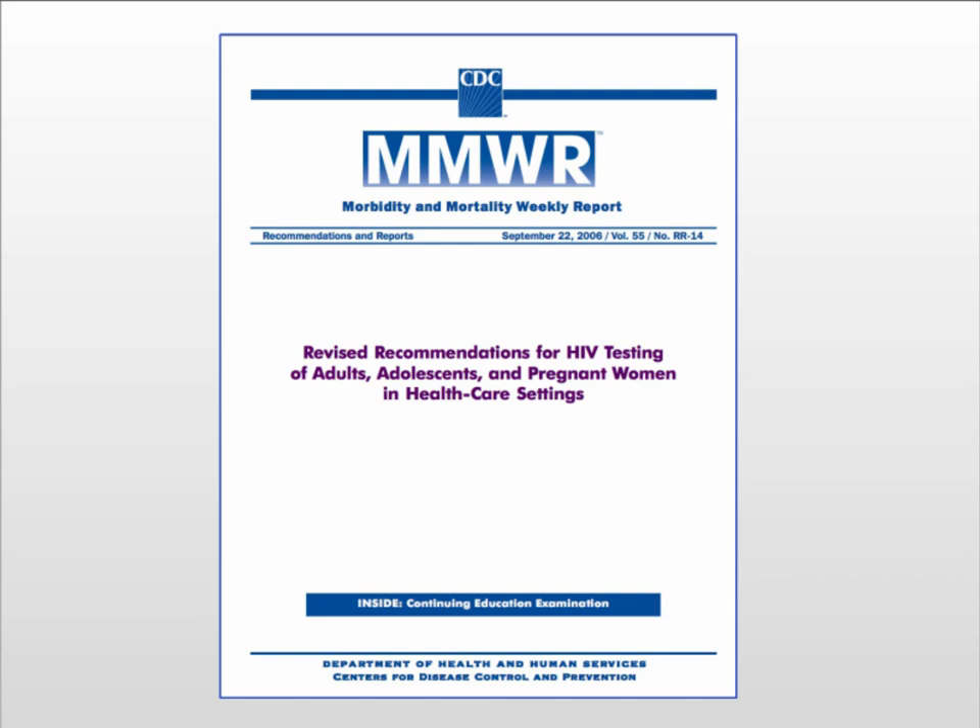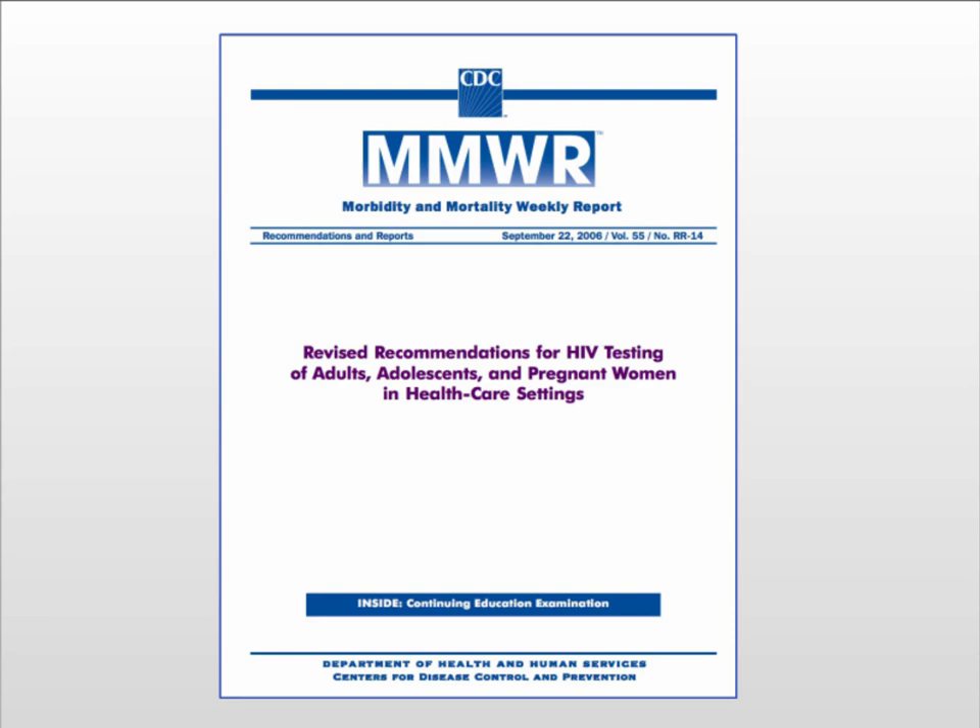I'm going to switch gears now and start talking about the revised recommendations for HIV testing for adults, adolescents, and pregnant women in healthcare settings. This was published back in 2006, and still a lot of states like Florida have not been able to adhere to all the recommendations the CDC put forth. The objectives are really very exciting: we want to increase HIV screening in all healthcare settings including pregnant women, foster earlier detection of HIV infection, identify and counsel people with unrecognized HIV infection and link them to care and prevention services, and reduce perinatal transmission of HIV.